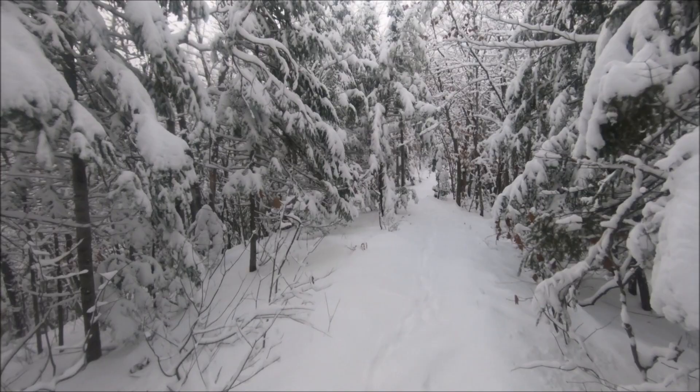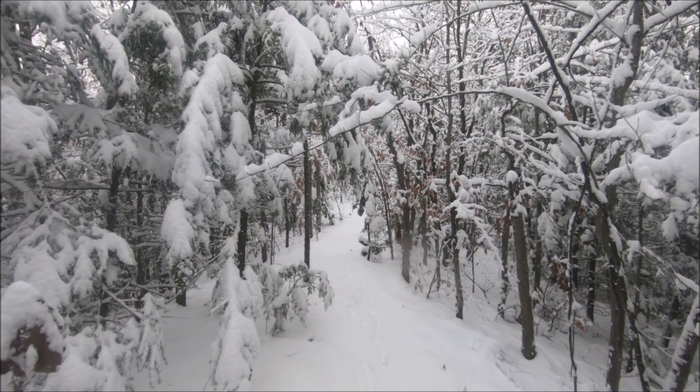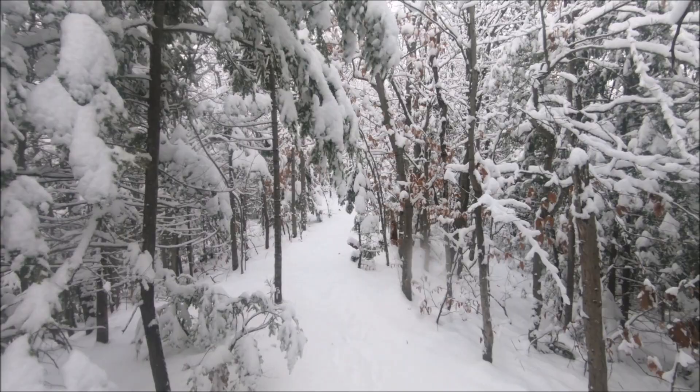Would you just take a look at this scenery today? The first snowfall right here in Ontario. We're on the Bruce Trail, in the Beaver Valley section, and we're hiking the Laurier Forest. Absolutely beautiful today.